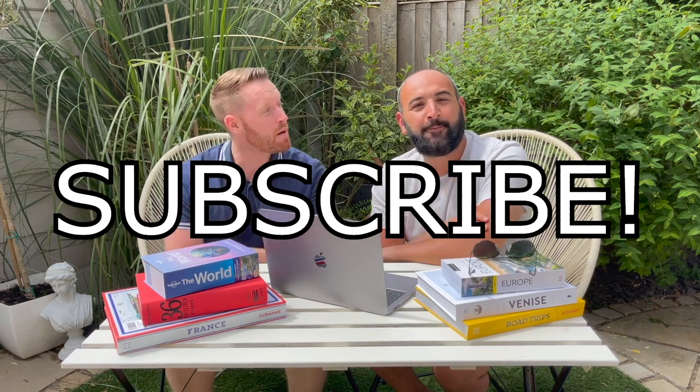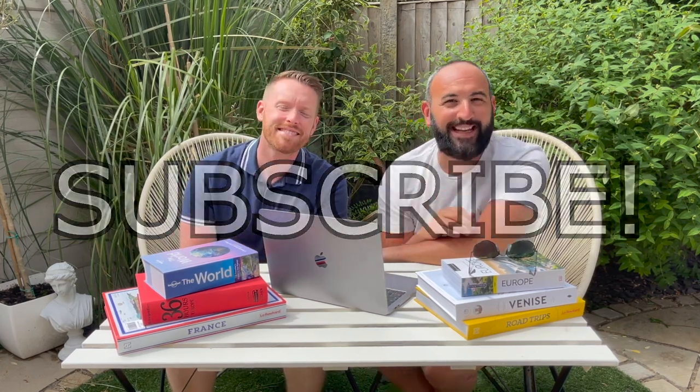Thanks for watching. Be sure to like, share, and subscribe — but most importantly, subscribe. And follow us on Instagram at Timka Travels, where you can see all of the amazing photographs.